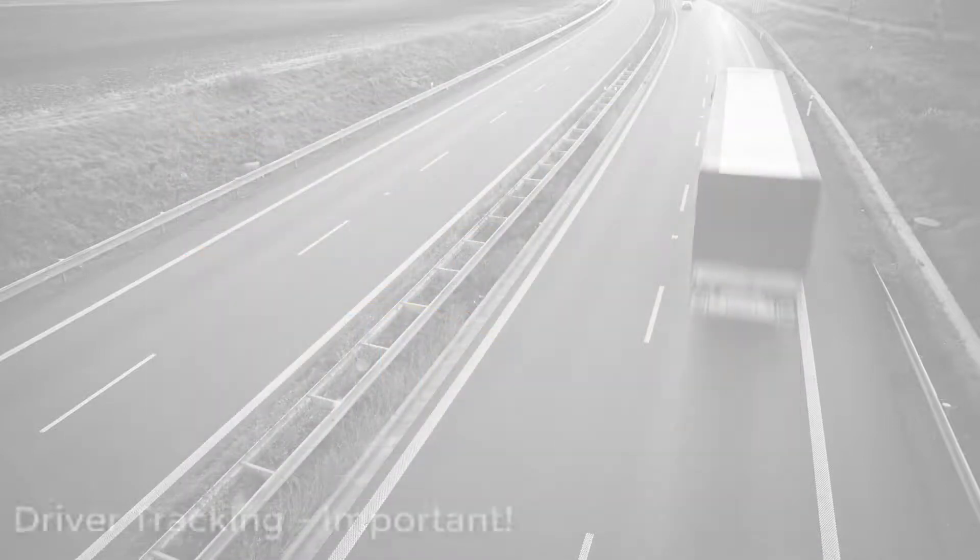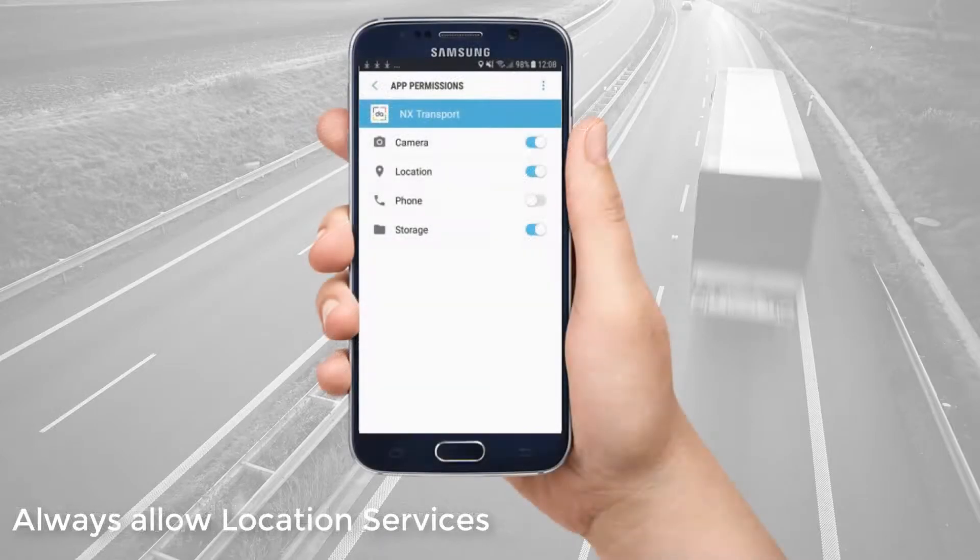There are two very important things to understand about tracking. It is advised that you must allow GPS or location services. How it displays on your device will differ between makes and models, but always allow location services. Failure to always allow locations will mean that you cannot be tracked by your courier company and will not appear on the map, which may result in you being allocated less work.